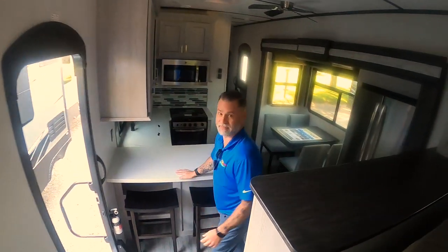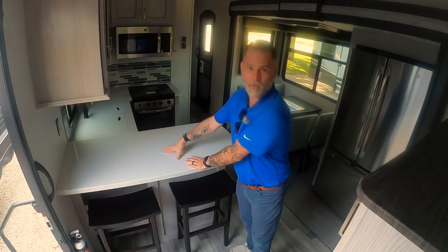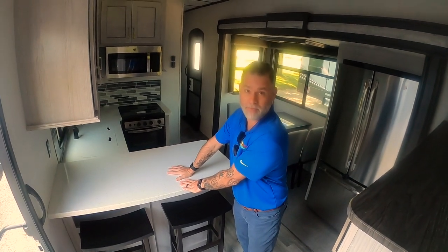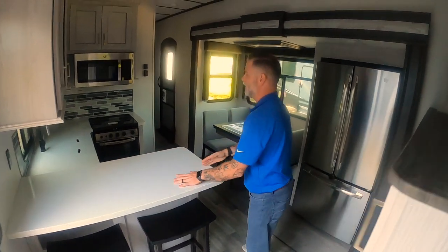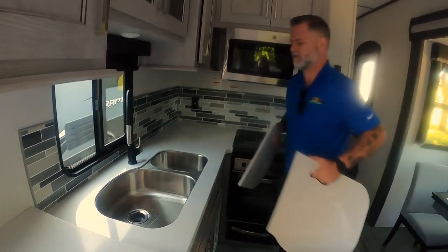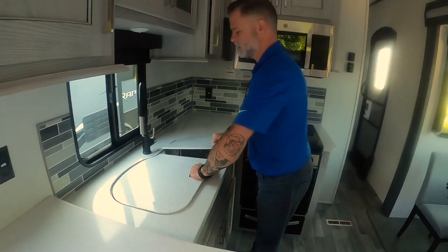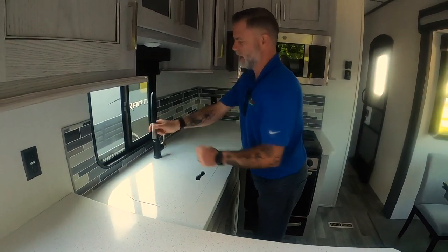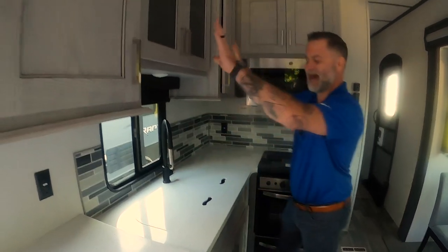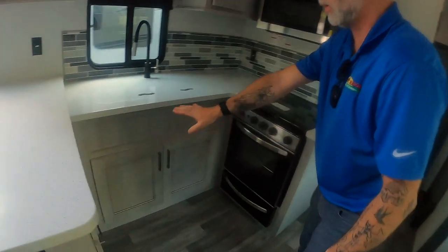I really like some of the touches they've done on this unit, like this little booth area. You can actually sit here, have your morning coffee, have breakfast, and talk to whoever's prepping that breakfast for you — cute little area. The kitchen is really nice and big. You have a 70-30 split stainless steel sink with a detachable sprayer. There's lots and lots of counter space, and there's more counter space down below as well.